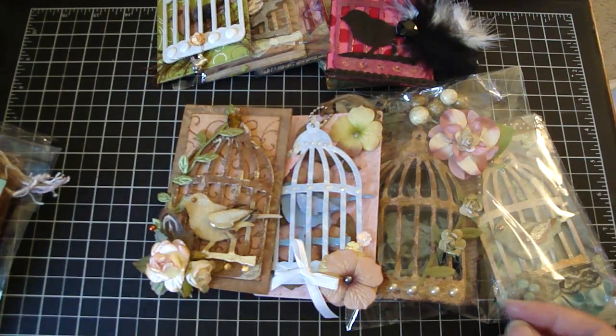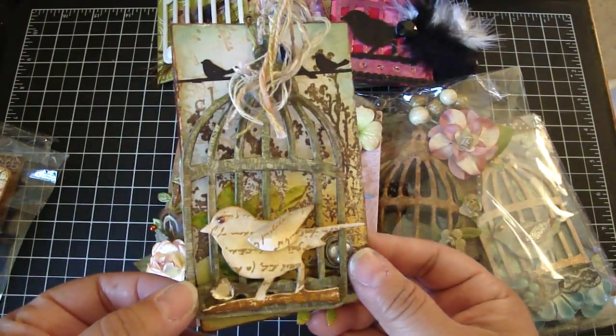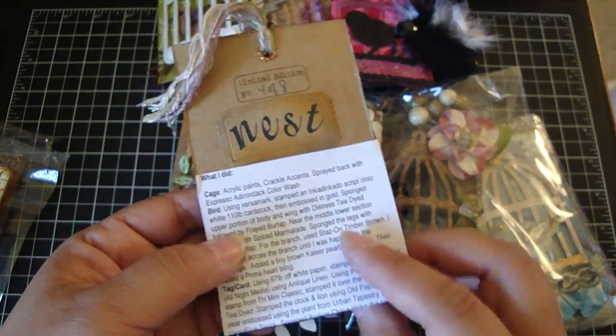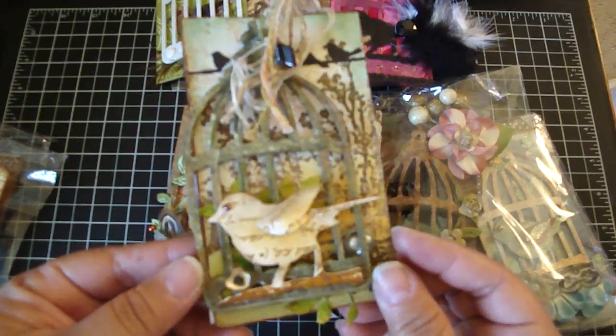This one is from Donna. Really beautiful. I love the finish. You can see that. Really pretty. And she's really sweet — she showed you exactly how she did it. So she added the instructions in the back for you ladies so you can create it yourself as well. So really pretty.